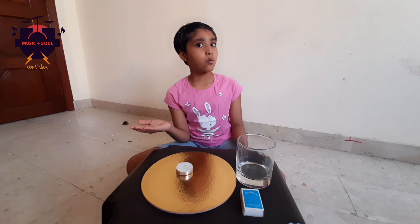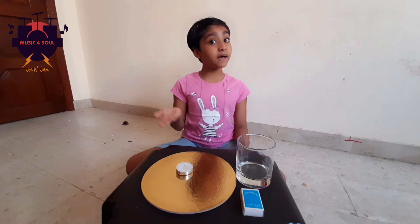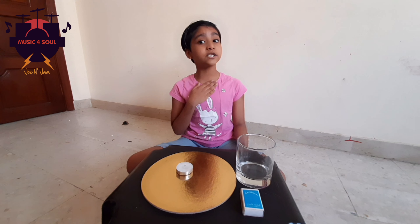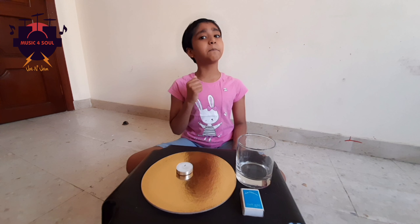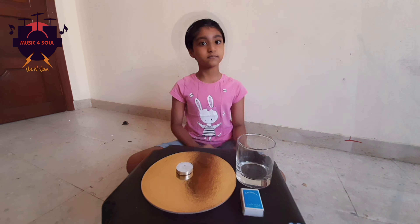So friends, what do we learn from this experiment? This experiment clearly helps us understand that we need oxygen for burning. If we stop the supply of oxygen, the burning process also stops.